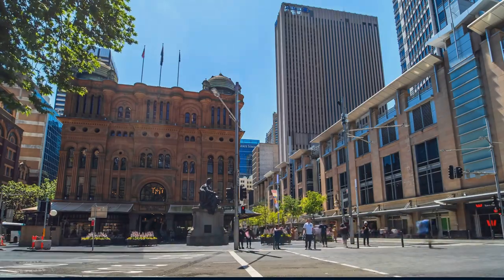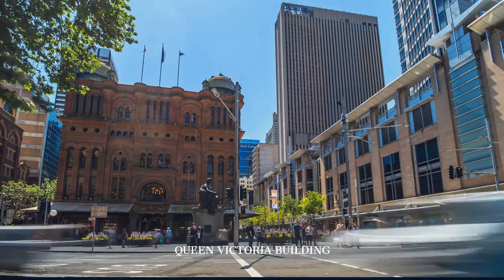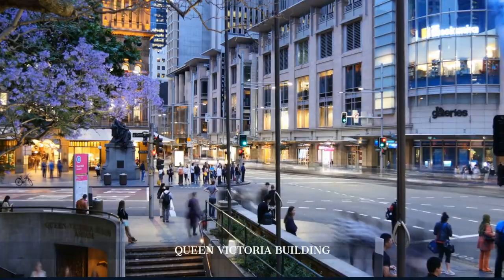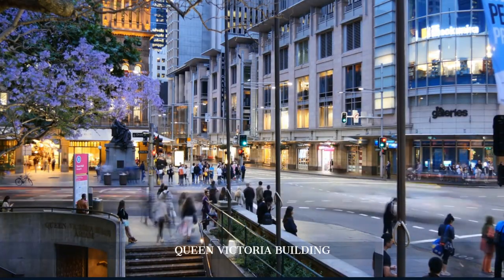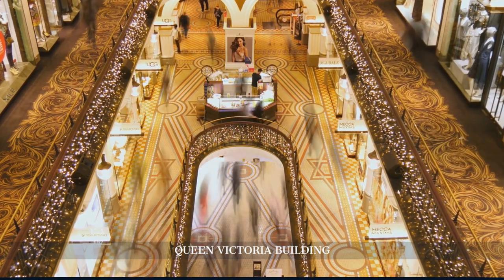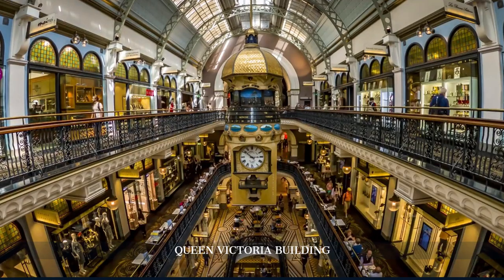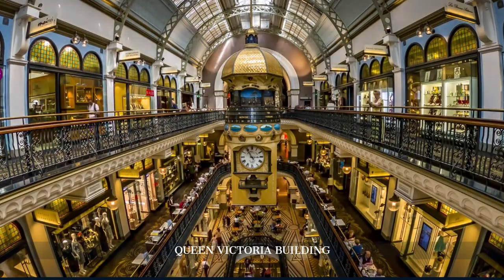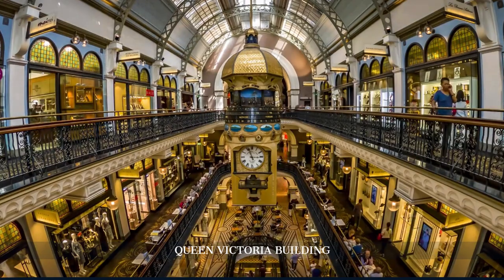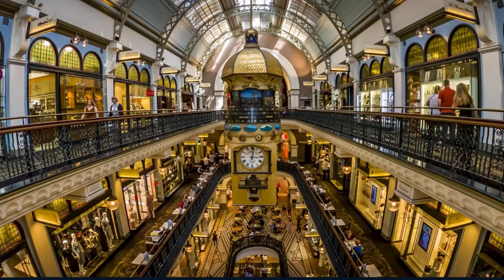Our exploration takes us to the Queen Victoria Building, a stunning example of Romanesque architecture completed in 1898. Once a bustling market, the QVB is now a premier shopping destination. Admire the intricate stained-glass windows, grand staircase, and the famous royal clock, which chimes and displays scenes of English royalty every hour.